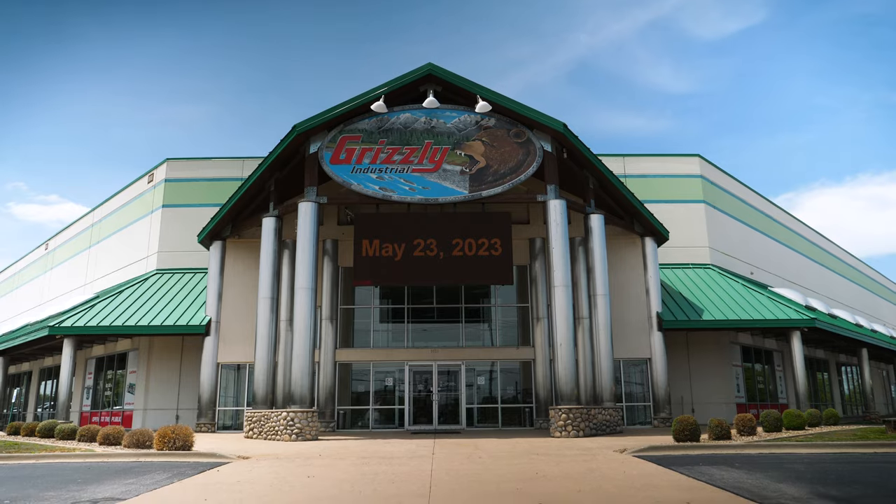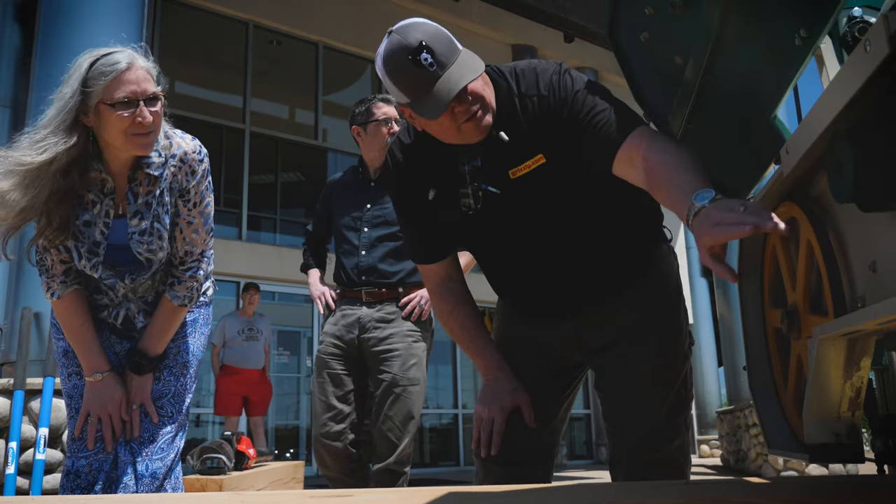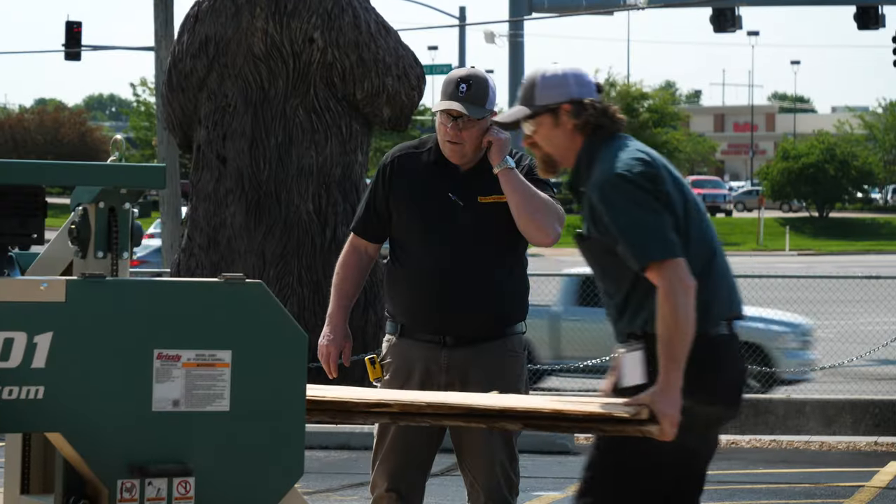My job here is to take care of our customer, and that starts from the time you walk through the front door, pick up a package at the back door — everything we can do in between to make our customer experience more pleasant and warm. That's my job.